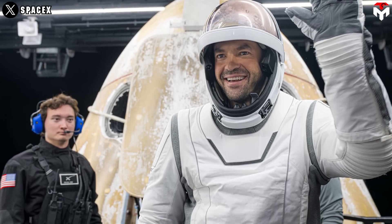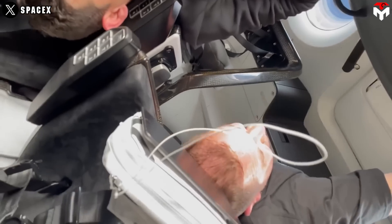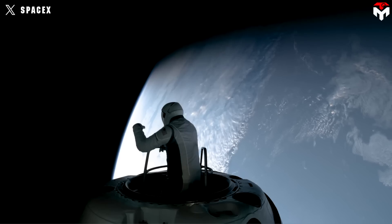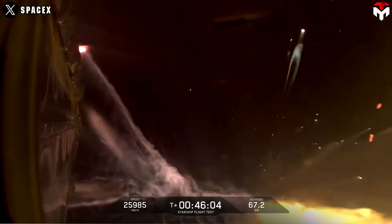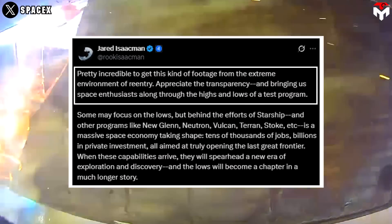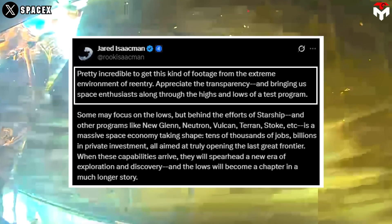That brings us to a post that caught my eye from Jared Isaacman. Last December, he was nominated by President-elect Donald Trump to serve as the 15th administrator of NASA. Previously, this billionaire astronaut was well-known for commanding the first all-civilian spaceflight, Inspiration 4, back in 2021, and Polaris Dawn in 2024. Jared posted on X just after the footage dropped, and his words really hit home. He said: 'Pretty incredible to get this kind of footage from the extreme environment of re-entry. Appreciate the transparency and bringing us space enthusiasts along through the highs and lows of a test program.'